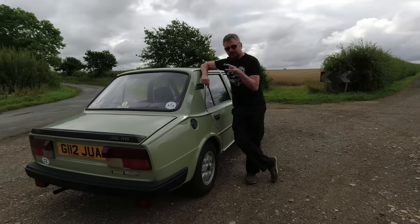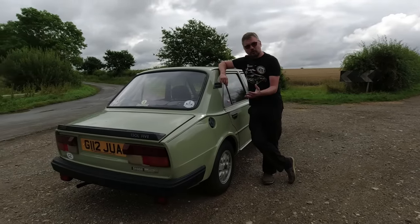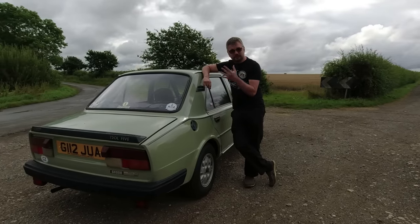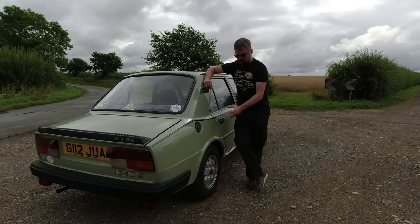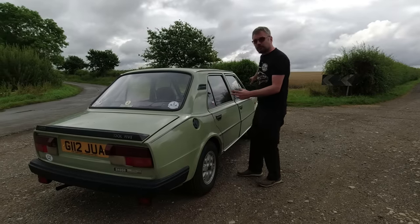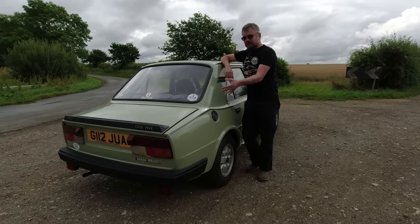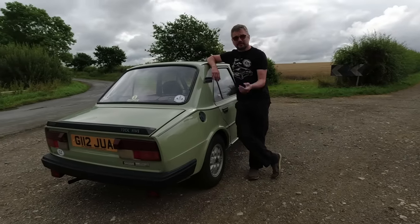Rear engine cars often come in for a lot of criticism for the handling and the Skodas were no exception. They gained quite the reputation. It's a very simple swing axle design because the car was designed to be cheap and light, which is why they went for the rear engine - you haven't got to worry about drive shafts twisting as in a front wheel drive car, or a long prop shaft for a front engine rear wheel drive car.